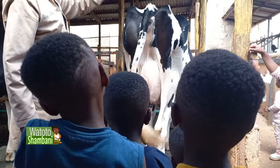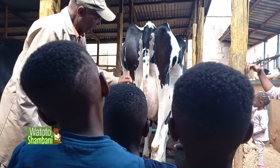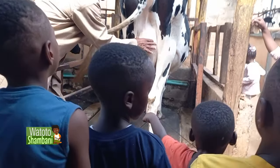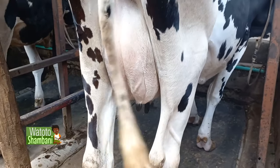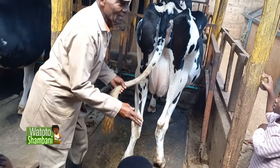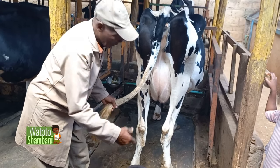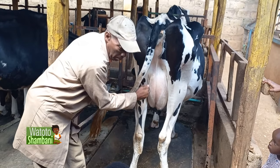From there, we will go down this way to the udder. This is the udder of the cow. The udder of the cow is divided into four equal parts.